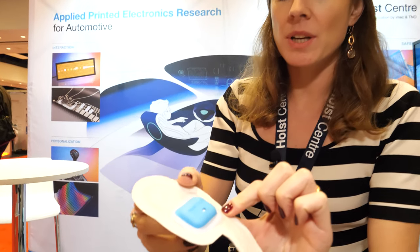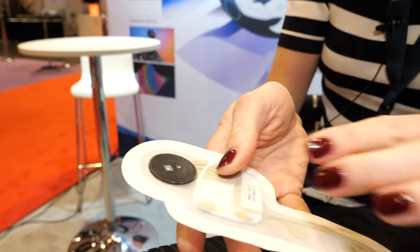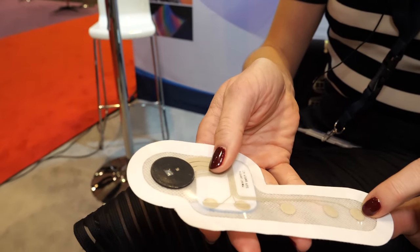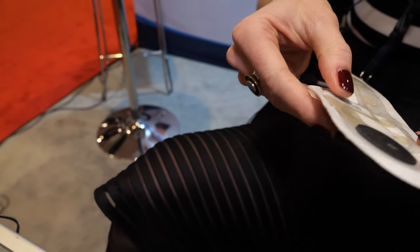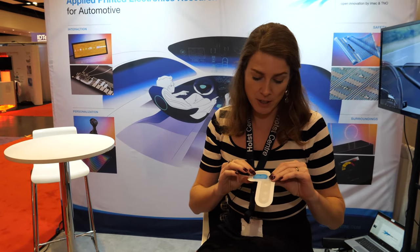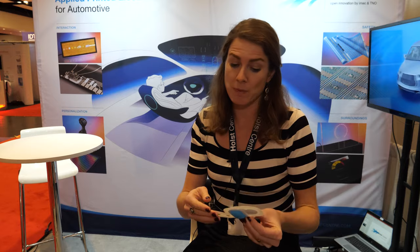This is a health patch with five electrodes that can measure ECG and SpO2. You can wear it for five to ten days on your body — it's powered and wirelessly transmits the signal via Bluetooth. You can do sports with it, shower with it, and use it to monitor your vital signs at home after, for example, a hospital procedure.